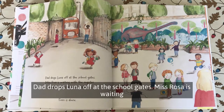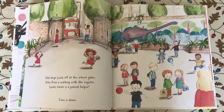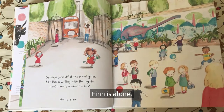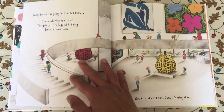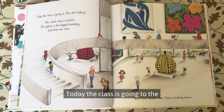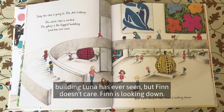Dad drops Luna off at the school gates. Miss Rosa is waiting with the register. Luna's mum is a parent helper. Finn is alone. Today the class is going to the art gallery. The whole class is excited. The gallery is the biggest building Luna has ever seen. But Finn doesn't care. Finn is looking down.